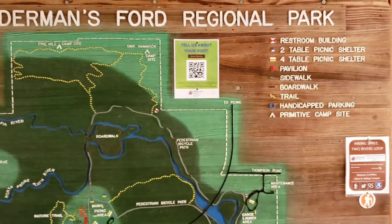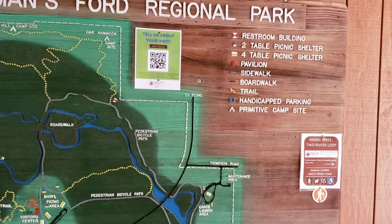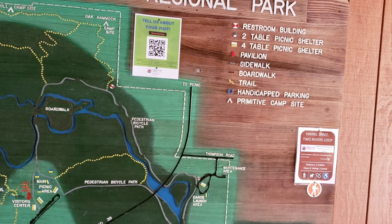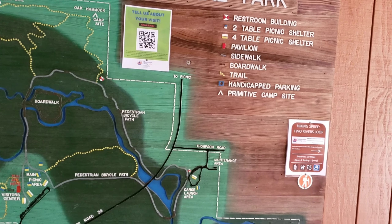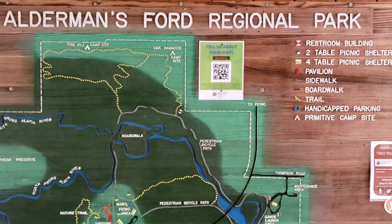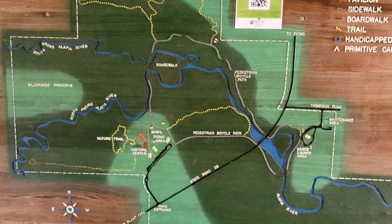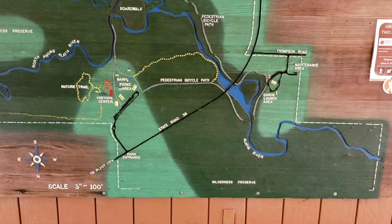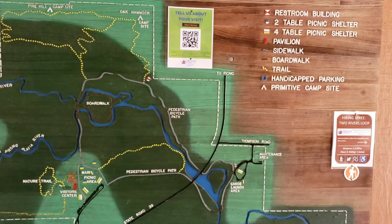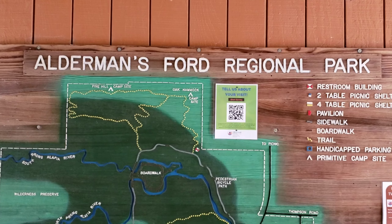Anyway, here's the map. It shows they have restrooms, two picnic table areas, four picnic shelters, a pavilion, sidewalk, boardwalk, trails, handicap parking, and a campsite. It's a pretty neat little area — a lot of stuff to see, lots of stuff to check out. It's pretty awesome. Quite an interesting place — Alderman Ford Regional Park, guys.